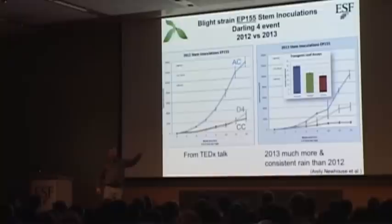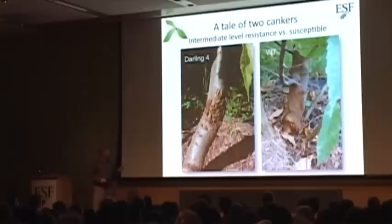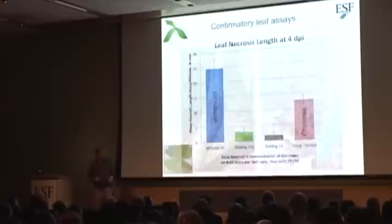One other thing I want to show: these are natural cankers on Darling 4 trees, not inoculated. You do get some damage — they only have intermediate levels of resistance and very small stems can actually be killed. But this tree is surviving even though it's damaged. Compare it to a similar-sized American chestnut that is actually dying at the top with a deadly canker on it. That's the difference between the two.